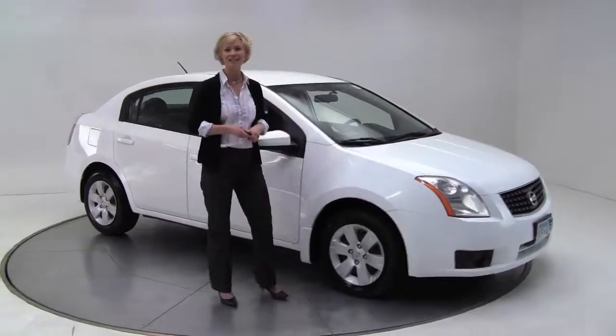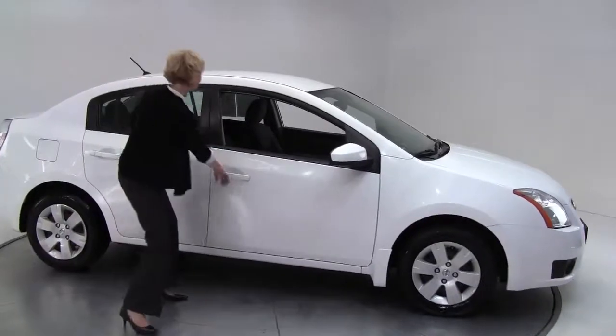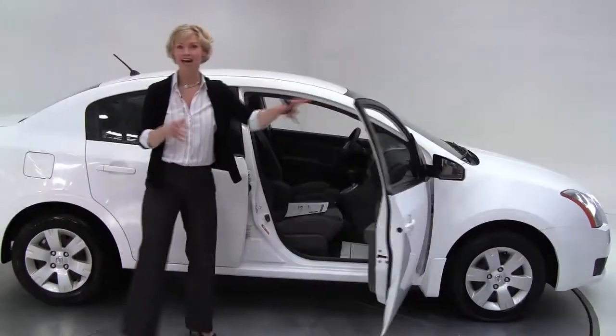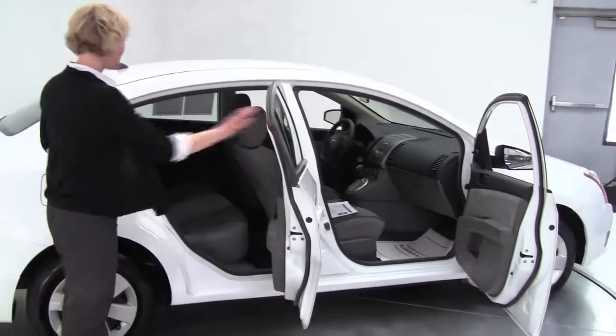Hey there everybody, this is Erin coming to you once again from Feldman Nissan, Bloomington, Minnesota. I have for you today a 2007 Nissan Sentra 2.0, Winter Frost with Charcoal Cloth Interior.